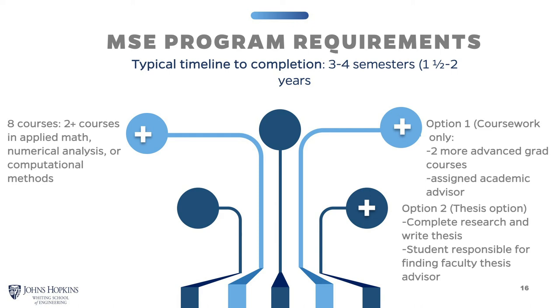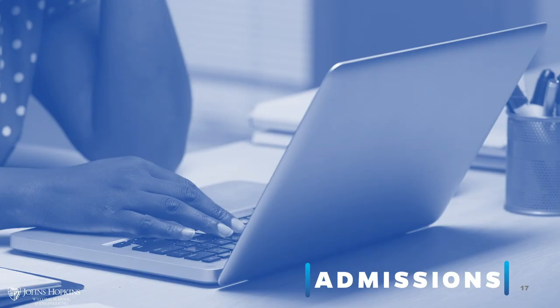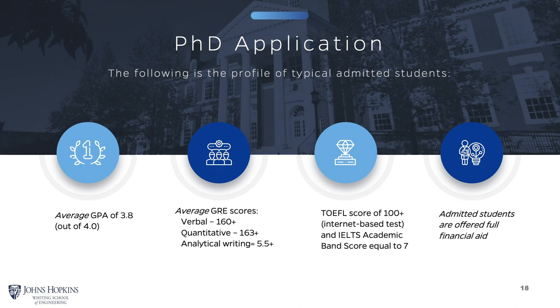For the PhD program, the GPA of our incoming students is typically about 3.8 out of 4.0 or higher, and GRE scores are right at the very top of the scale. It's important for students to communicate effectively in English, so we expect a TOEFL score of 100 or above. All admitted PhD students are offered full financial support, either from the department or from their prospective research advisor. A number of incoming PhD students have external fellowships, for example from the National Science Foundation or the NDSEG Defense Science and Engineering Research Fellowships.